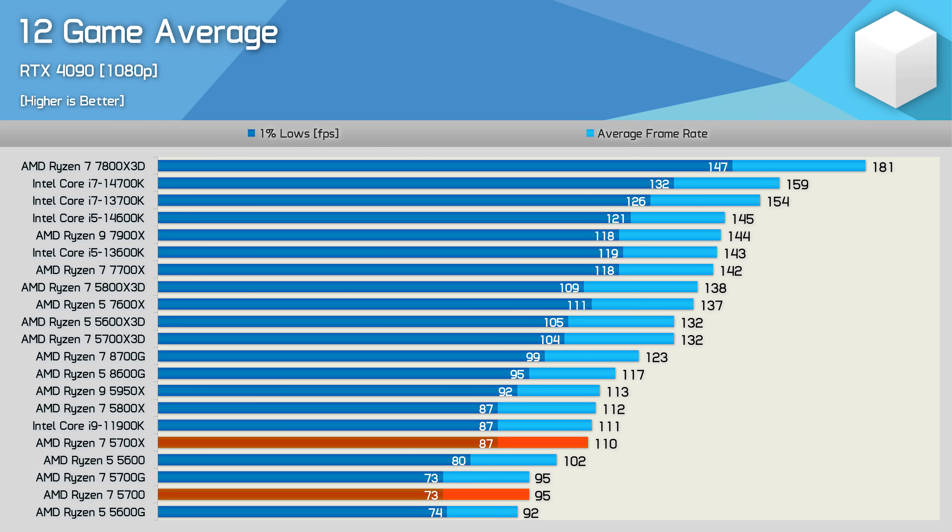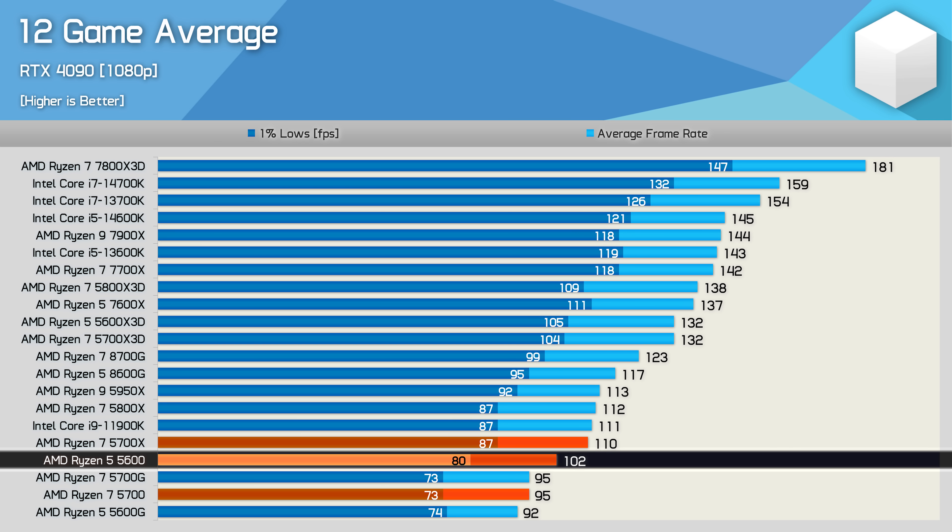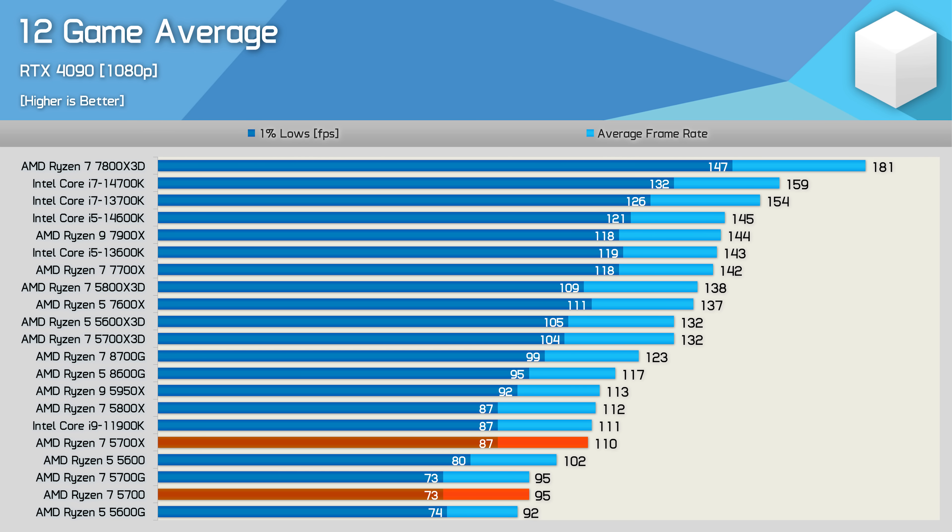At this point, you get it. Here's the 12-game average data: on average, the 5700X is 16% faster than the 5700, or 19% faster when comparing 1% lows, with some examples blowing out to as much as 40%. It's also worth noting that for gaming with a discrete GPU, the Ryzen 5 5600 — which can be had for just $130 US right now — is a much better value option that's not just cheaper, but also faster.